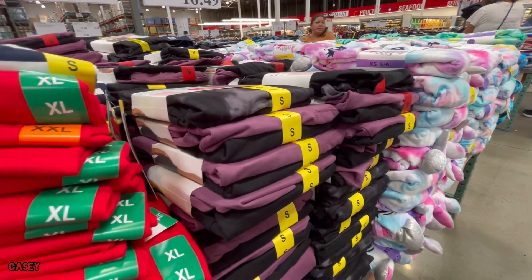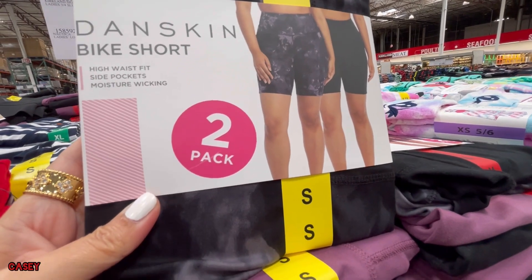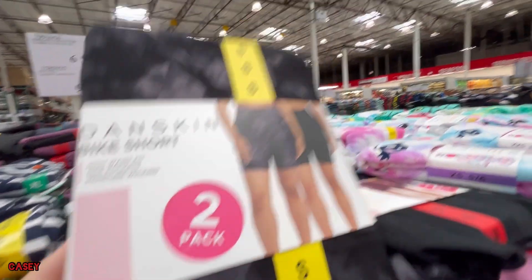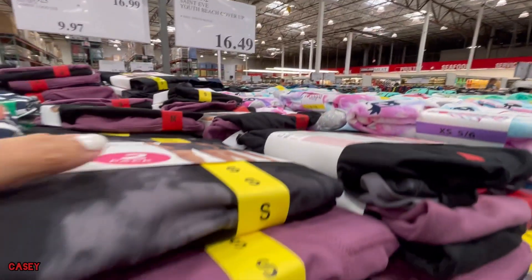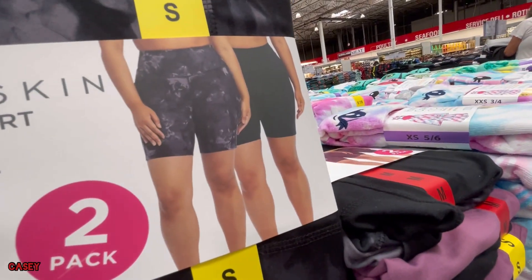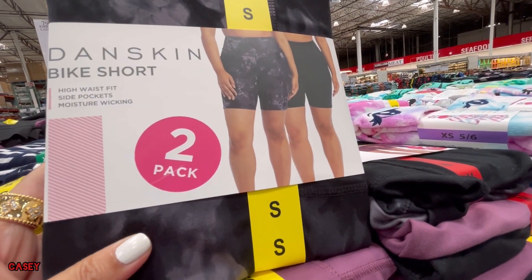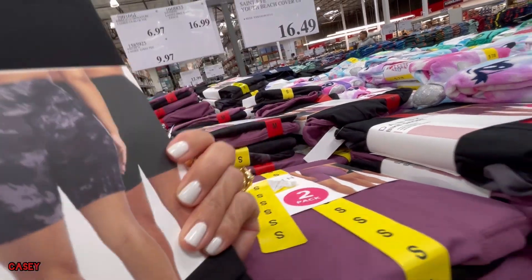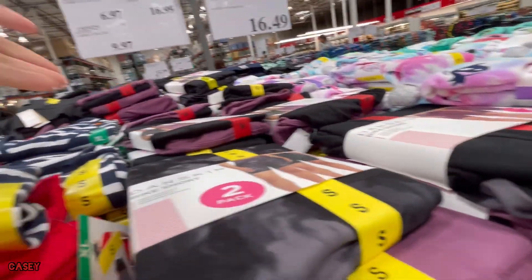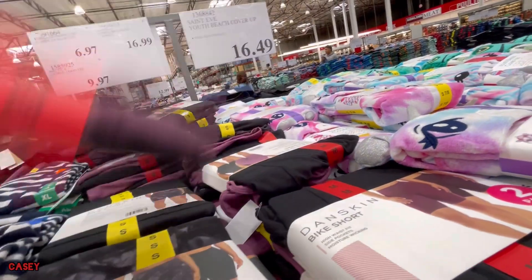They also have this Dense Skin bike shorts two-pack for $16.49. So they have a black and this marled design. They also have the black and purple.